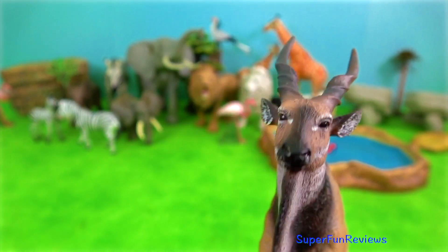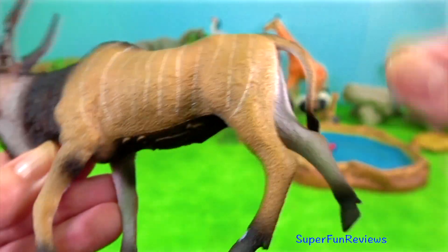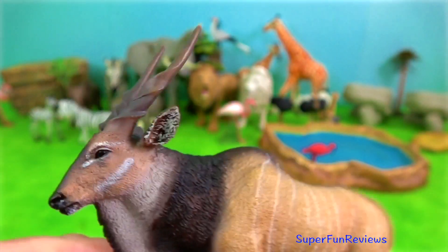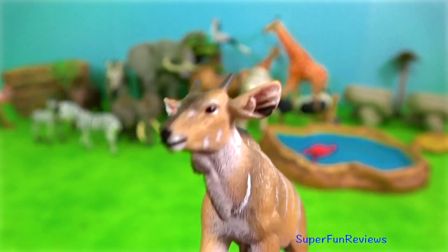Eland. The main subspecies in Tanzania is the East African Eland, characterized by white facial markings and a tan-coloured coat patterned by up to 12 white stripes.